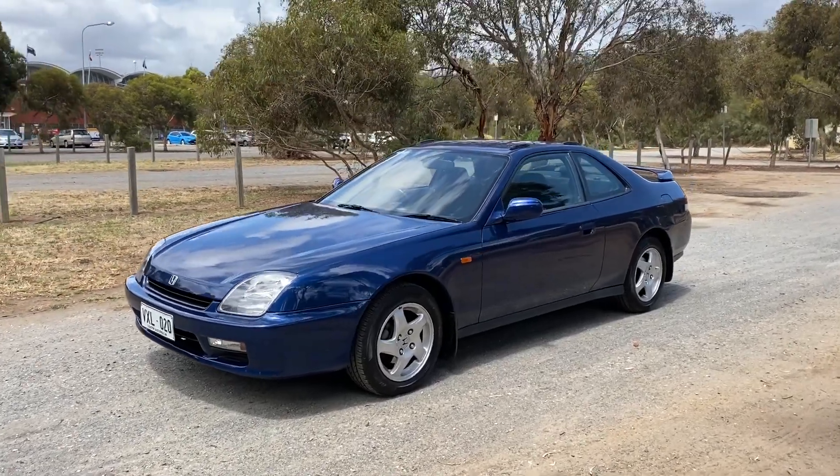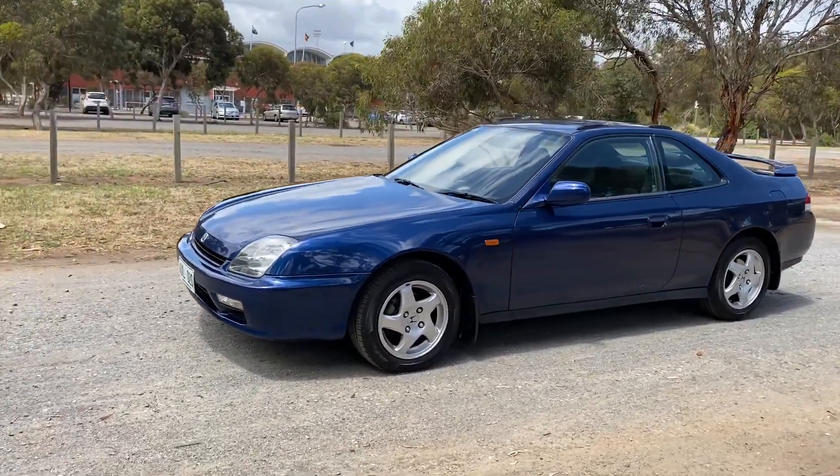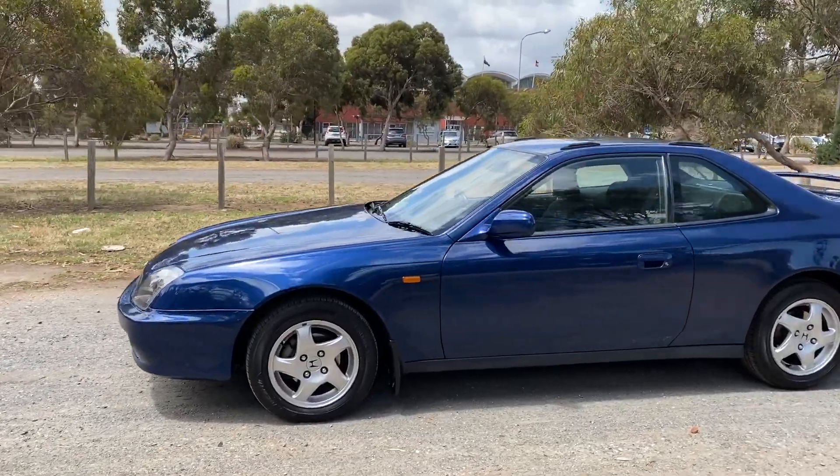Hi guys, welcome to Zupa Cars Warehouse and thank you for your inquiry. Here we have our 1997 Honda Prelude.